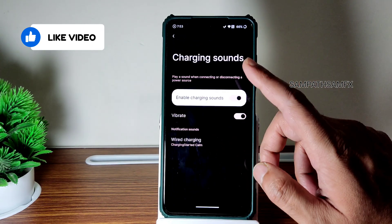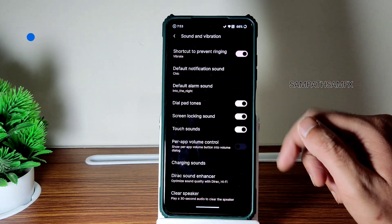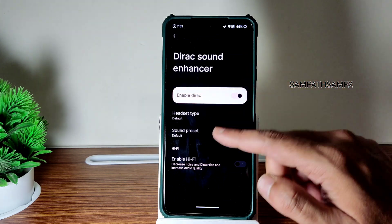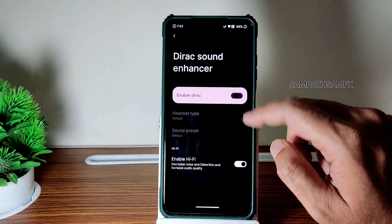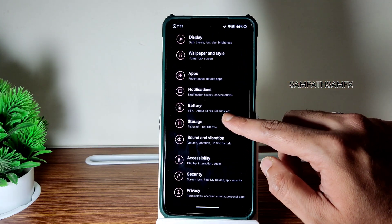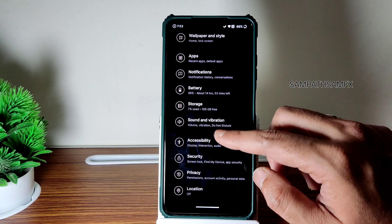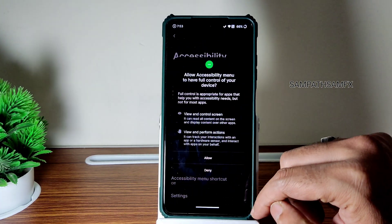Vibration can also be enabled or disabled when charging. Direct sound enhancer — you can enable this. Even HiFi audio system — headphone type and preset is also given here. Interface-wise it is smooth, I have that feeling here.